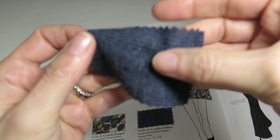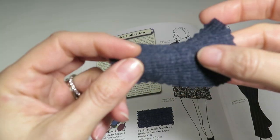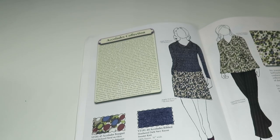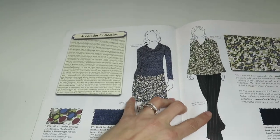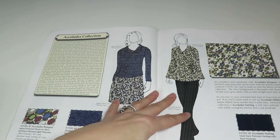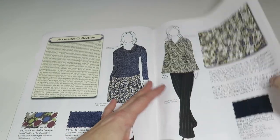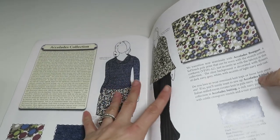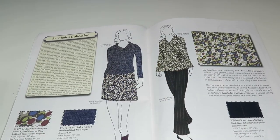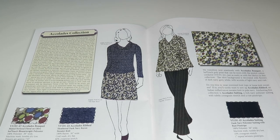I think this would be super nice as a little summer top — it's a sweater knit, but because it's sheer and lightweight you could make it into a little t-shirt to wear in the summer. It's rayon too. Next we have Accolades Suiting — a dark navy polyester suiting with a rust pinstripe. It's very chic — I like the navy and the red.